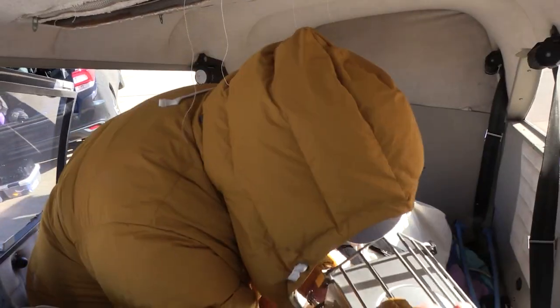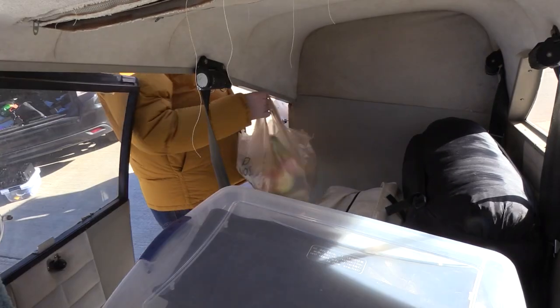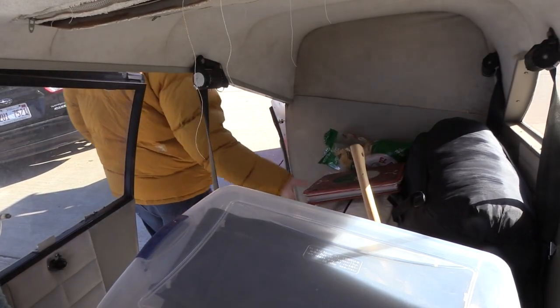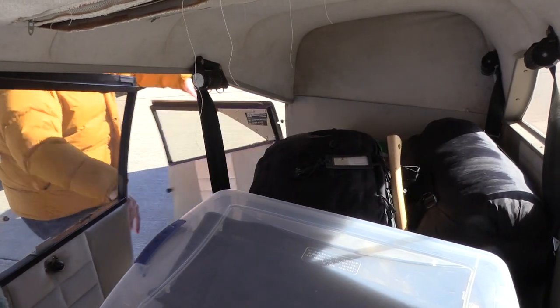The Maule is a pretty capable plane with two big doors to make it easy to get cargo in and out. We're taking advantage of that today with a bunch of gear that's pretty bulky but not all that heavy. The only things we have today with any real density are the tent and the stove, so we have plenty of room for enough fuel to go.